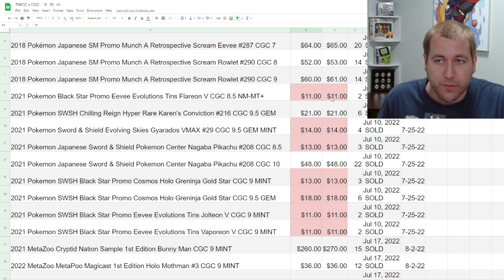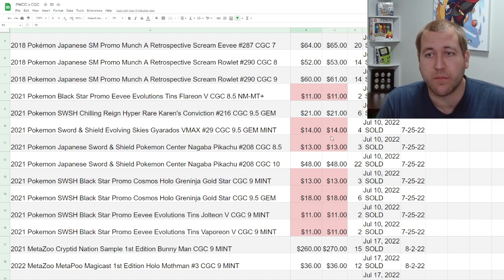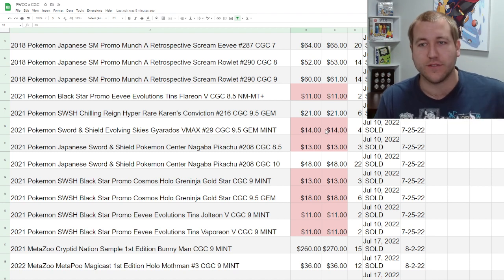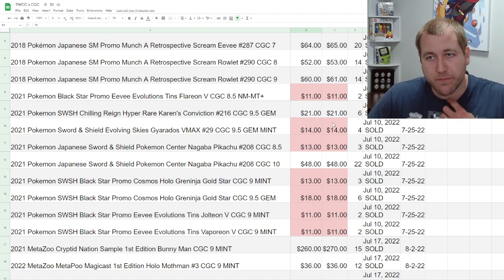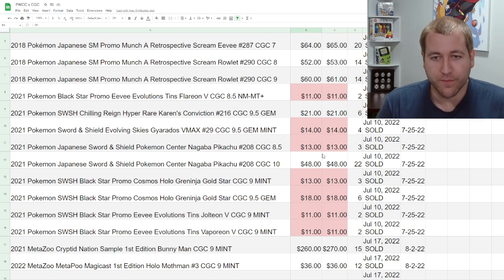Worst case on cheaper items — say an $11 item — you net the full hammer price; you don't get any of that 20% buyer's premium. So effectively there's a 20% selling fee on items of that amount. For anyone who didn't watch the original video: this service has you send in raw cards and you don't pay until the cards are sold, but you pay a $20 fee per card that includes grading plus the selling fee — $15 without subgrades, plus an extra $5 for PWCC to submit and send directly to auction.